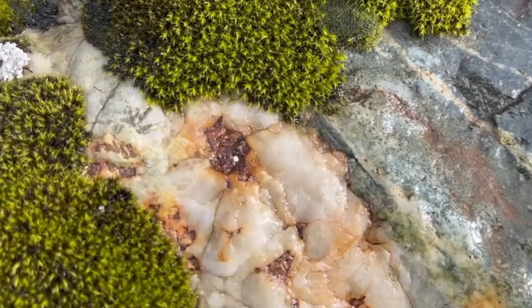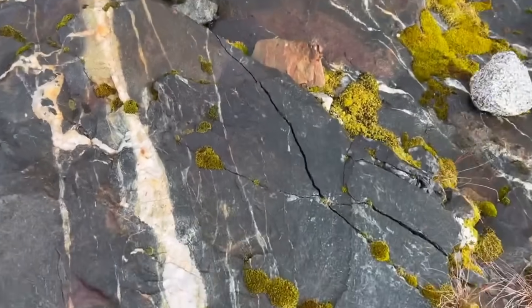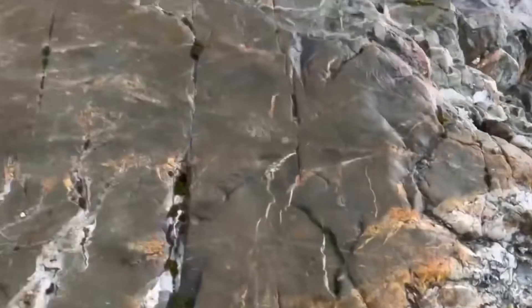In some places, you may notice loose chunks of quartz scattered downhill from a larger vein. This could mean erosion is slowly exposing a hidden deposit — every piece on the ground might be a broken shard from something greater just a few feet deeper.